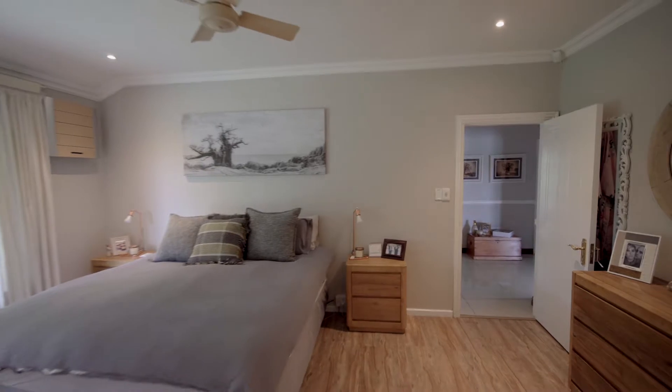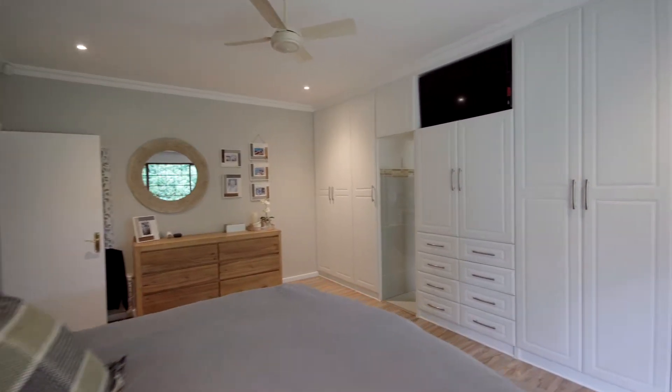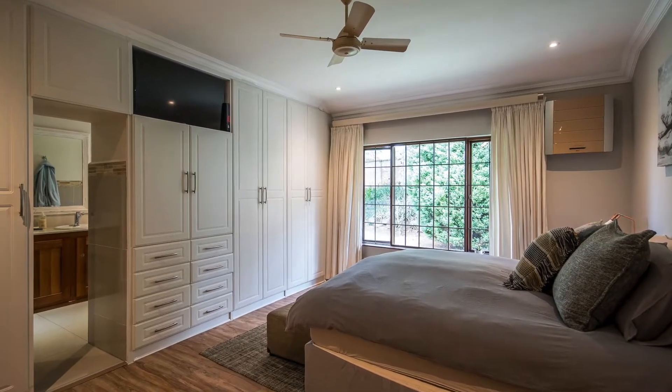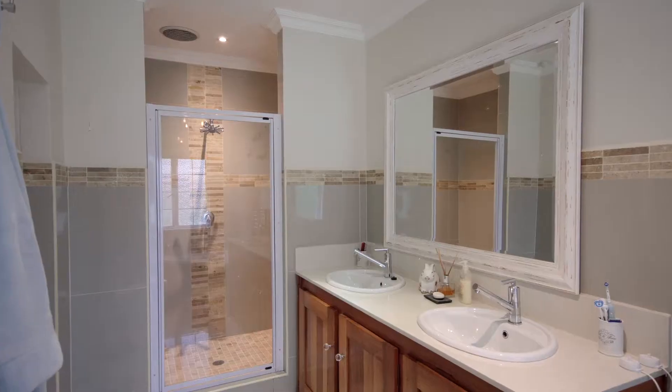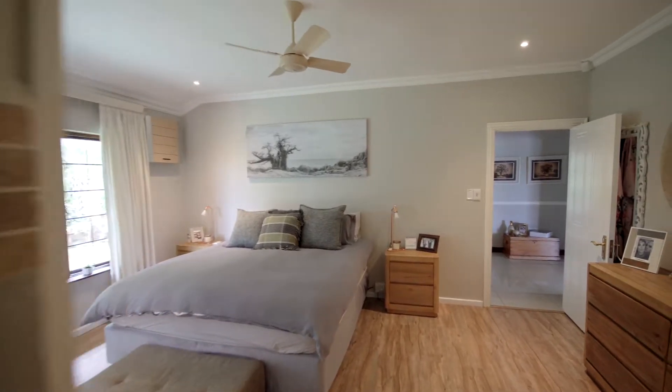The master suite certainly shows itself off, with its modern touch, ample cupboard space, and wide-fitted windows presenting an abundance of light. The en-suite bathroom welcomes you with an earthy, trendy feel — his and her basins, a modern bathtub, and a large shower.